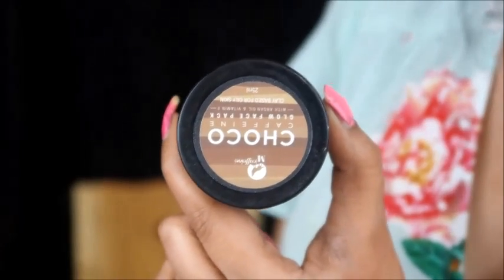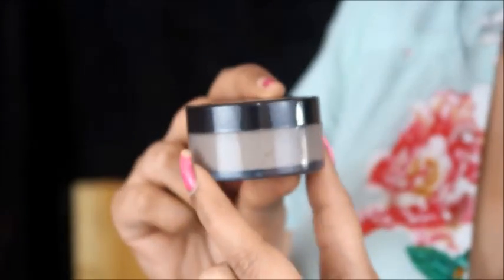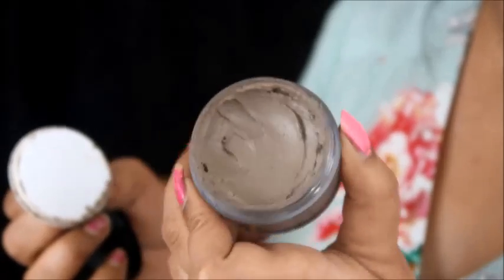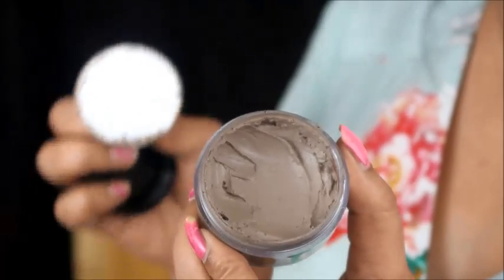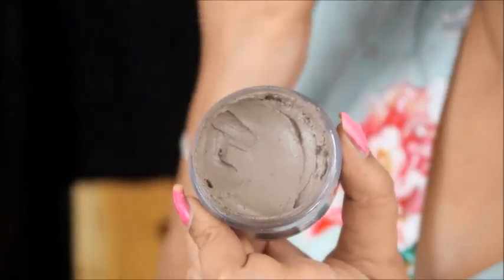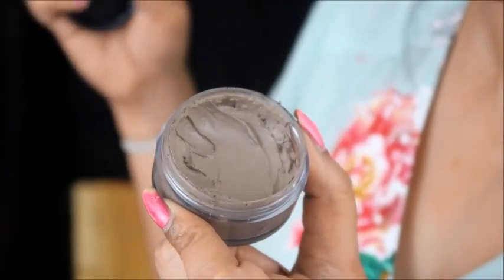First of all, we got a Maccaffin's face pack and the MRP is ₹359. This is for a glow on your face. This is the Maccaffin's face pack — let me show you the packaging. This is the fragrance of the face pack. This is our Maccaffin's chocolate face pack.